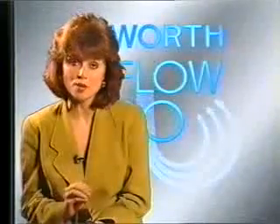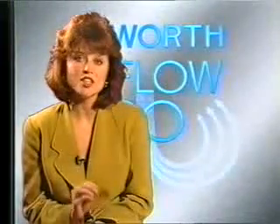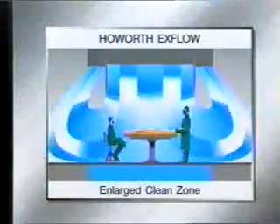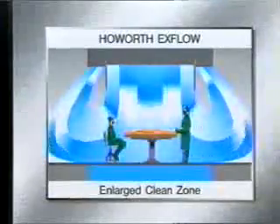Charnley and Howarth jointly developed the patented exponential flow system for operating theatres. Put simply, clean air enters the theatre from above, moving faster in the central area and slower towards the edge. The effect of this exponential profile of air is to form a trumpet-shaped flow which crosses the patient, moves towards the surgeon, and then back up to ceiling vents to be captured, filtered, and recirculated. Shown diagrammatically, the patient is free from potential infection by entrained contaminated air.